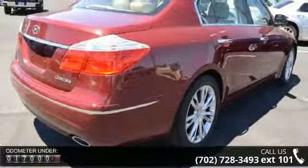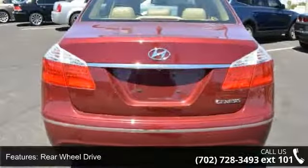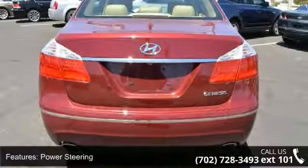Enjoy these notable features: driver vanity mirror, stability control, rear reading lamps, brake assist, and driver adjustable lumbar.